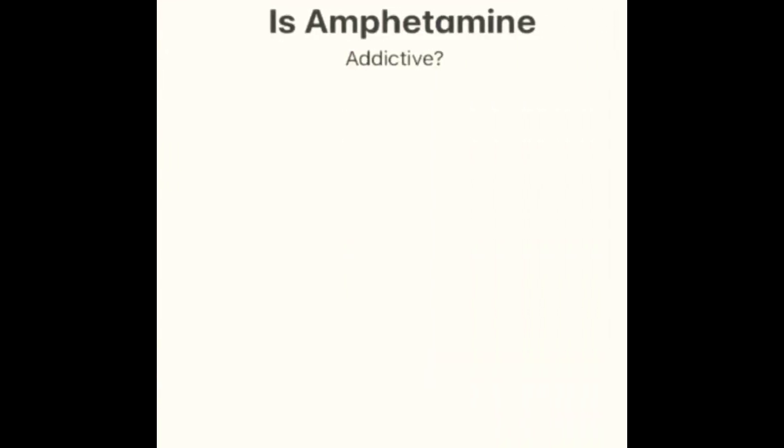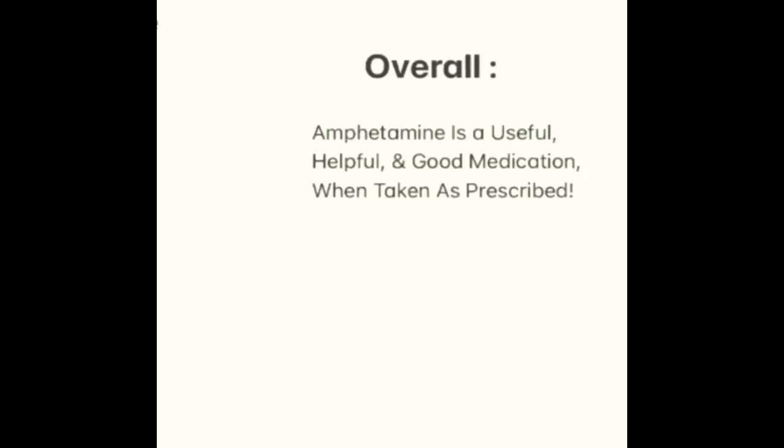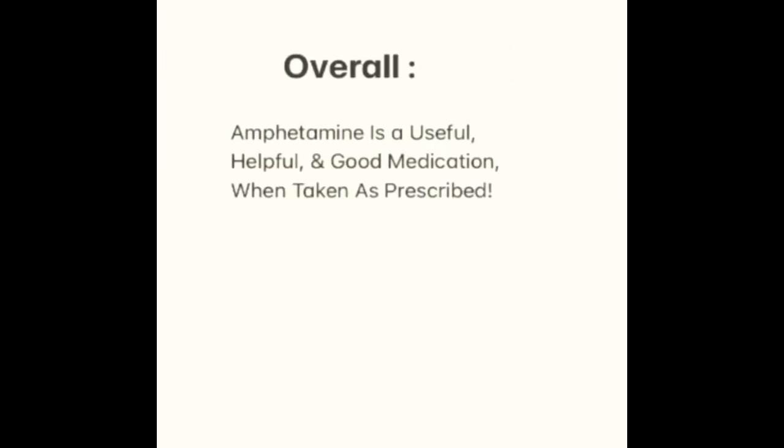Is amphetamine addictive? Since amphetamine is a stimulant, there is a risk of addiction occurring, especially if someone has a history of drug abuse. Overall, amphetamine is a useful, helpful, and good medication when taken as prescribed. Thanks for watching.